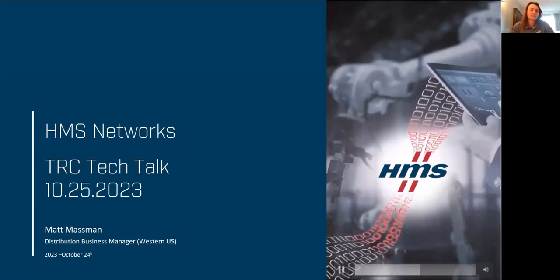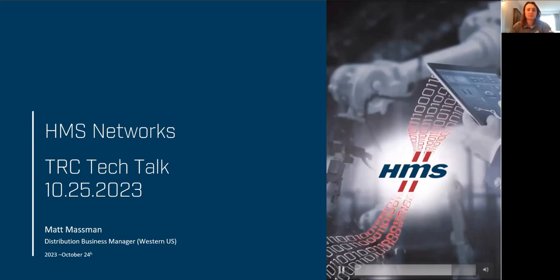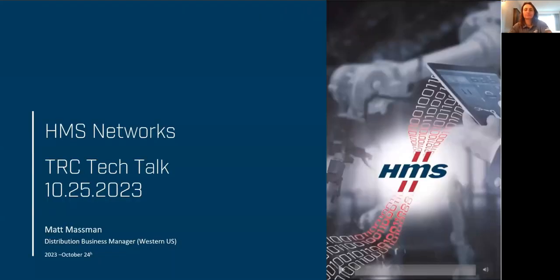This is our Tech Talk. We have two more scheduled for the rest of the calendar year. One next month will be with TX1 and their Portable Inspector — that'll be the week after Automation Fair. And then we'll round out the year in December with one more topic that we'll talk about at the next one as well.